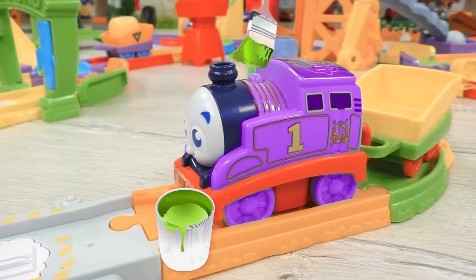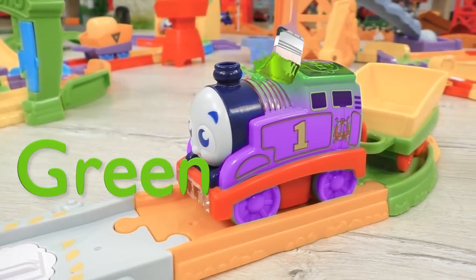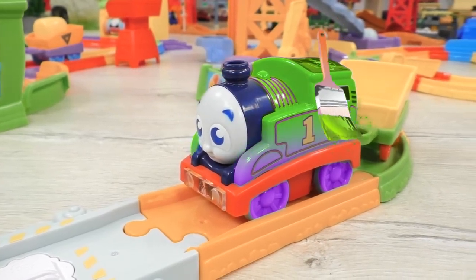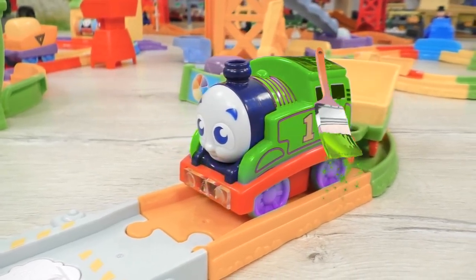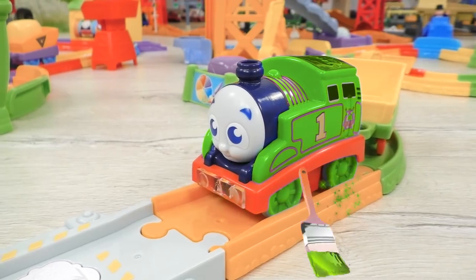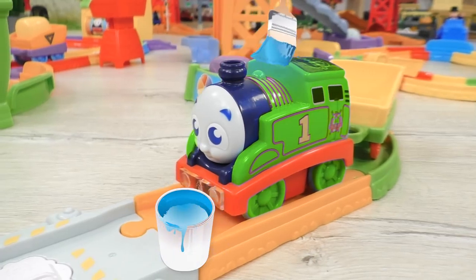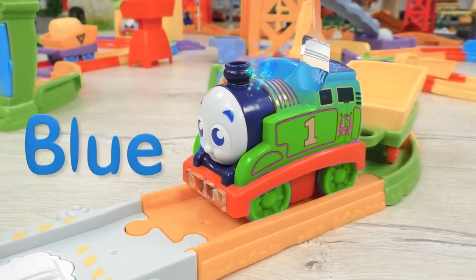Maybe we can color Thomas in green? You know, Thomas used to be green back in the time, but now he definitely needs some other color. Let's now take blue.